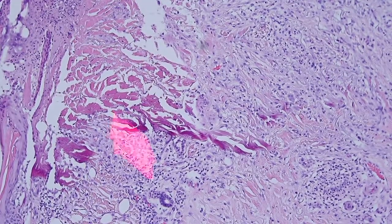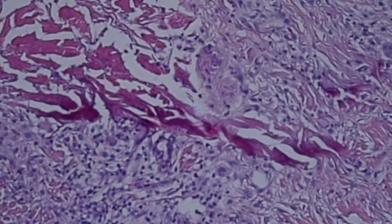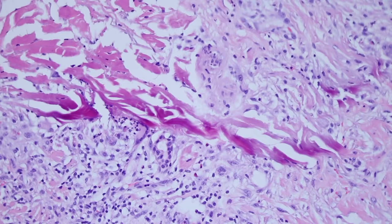There are two things that you should look for. First, you can see these bright, purpley pink or magenta colored collagen bundles. These collagen bundles have been damaged, and what they've been damaged by is aluminum chloride, which is a chemical hemostatic agent — so this is basically chemical cautery.